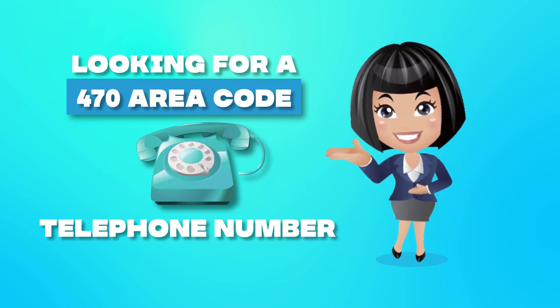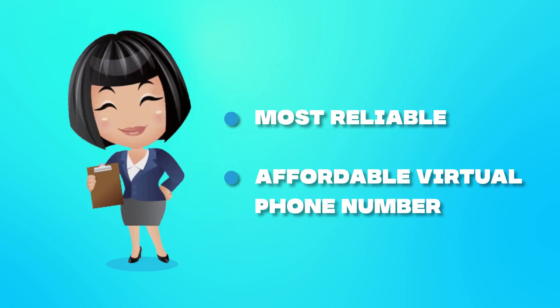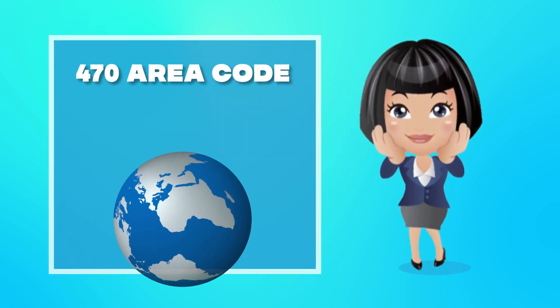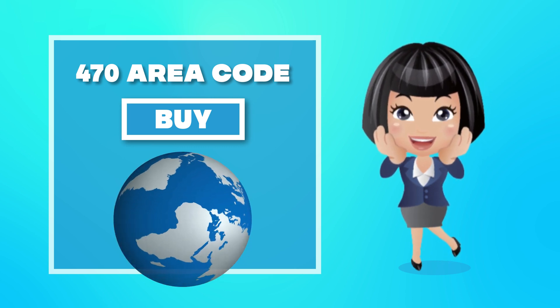Looking for a 470 area code telephone number? Check out My Country Mobile, the most reliable and affordable virtual phone number provider for 470 area code. With My Country Mobile, you can buy 470 area code virtual phone numbers anytime, anywhere around the world.